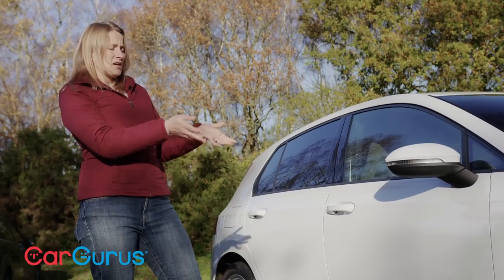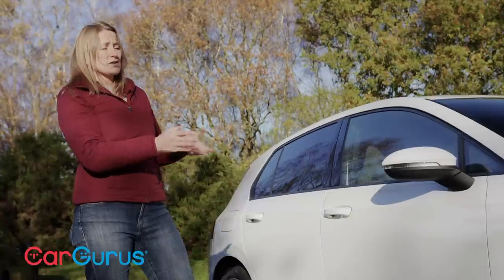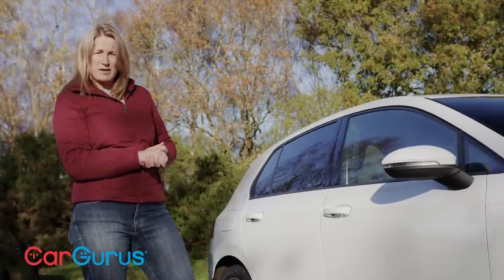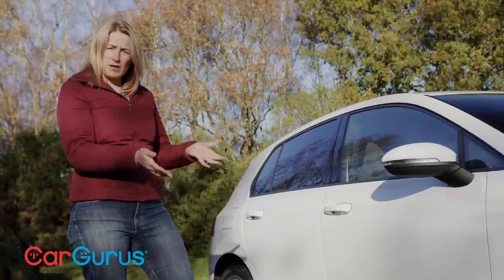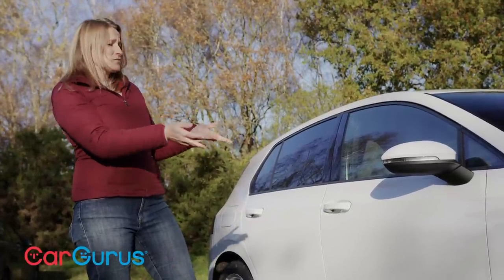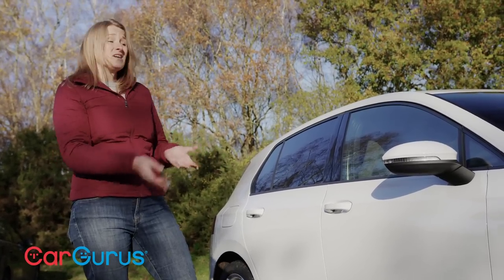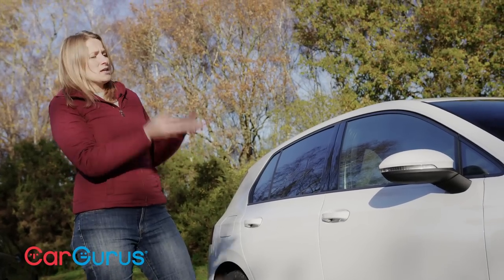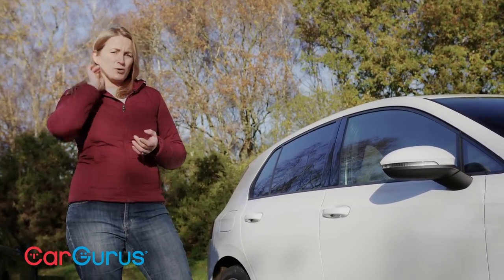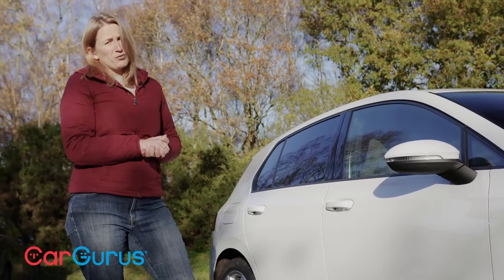That said, a Mercedes A-Class plug-in hybrid goes further and costs less, and a Skoda Octavia costs five grand less and is way bigger. And if you're on the fence between PHEV and pure EV, at this price you could get a well-specced Volkswagen ID.3, a Peugeot e-2008, or get close to a Tesla Model 3. The Golf is a really nice plug-in hybrid and a lovely car, but you can definitely get more for your money elsewhere.